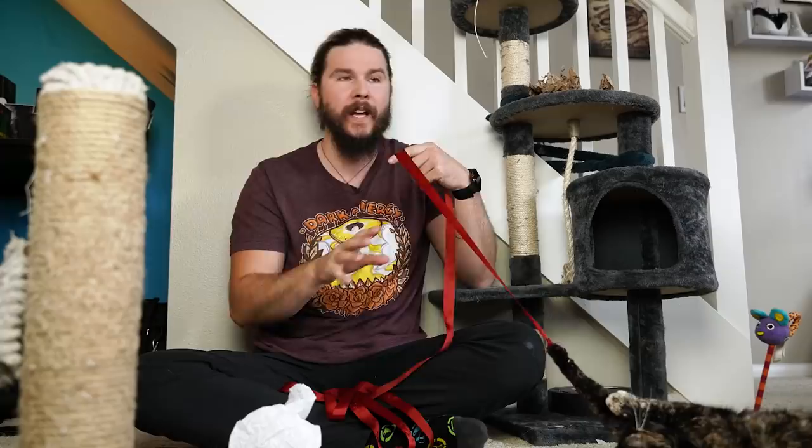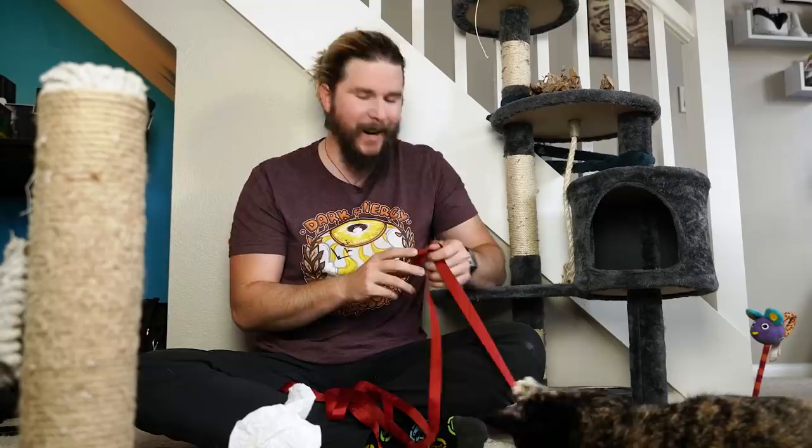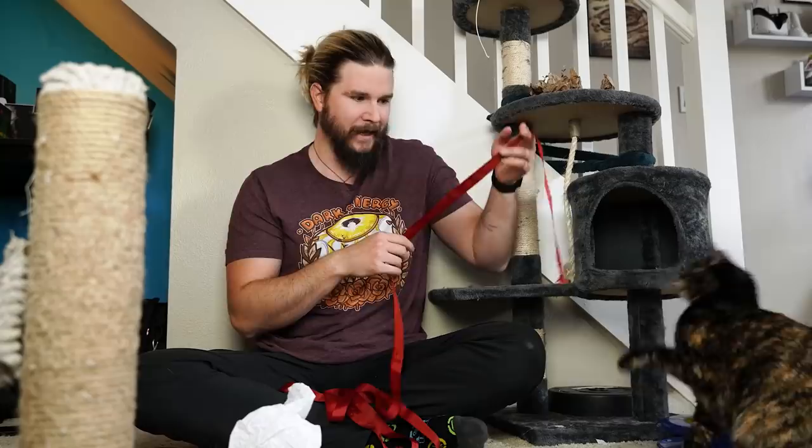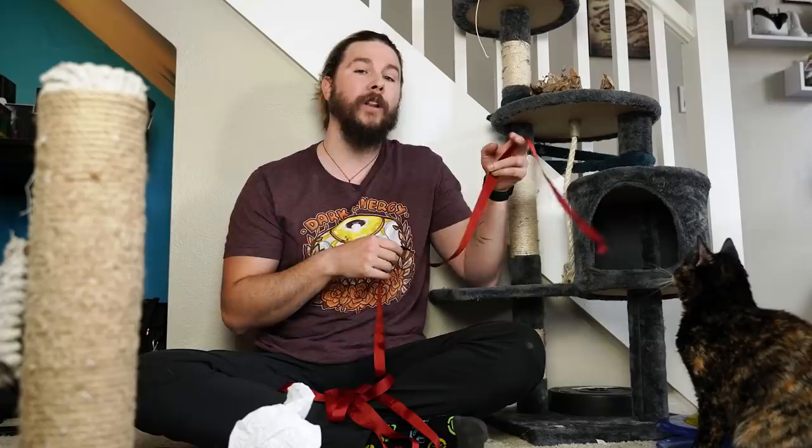Cat tongues are not just sandpaper bleps. Instead, they are force-adjusting, fluid-filled, one-size-fits-all, multi-use appendages. They are an incredible example of evolution that has gone overlooked by too many cat owners for too long. It's really incredible that even after being our companions for over 10,000 years, we are still learning things about them.